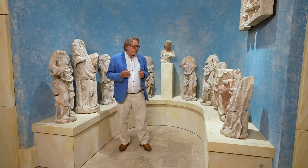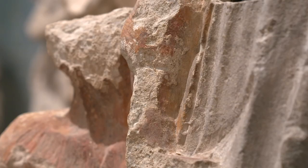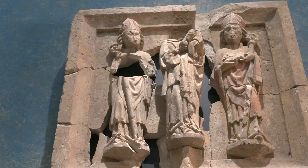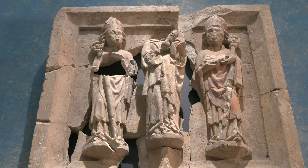We carefully reassembled the sculptures, piecing them together from many fragments, so that in the end we had 12 figures and one relief plate.